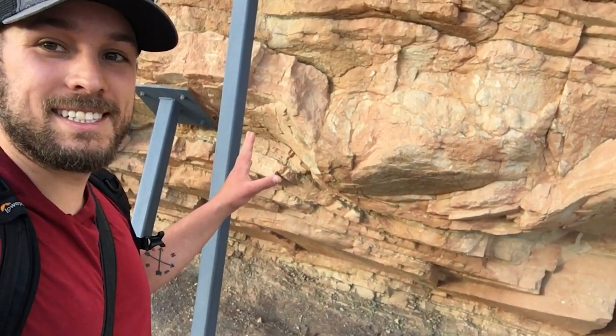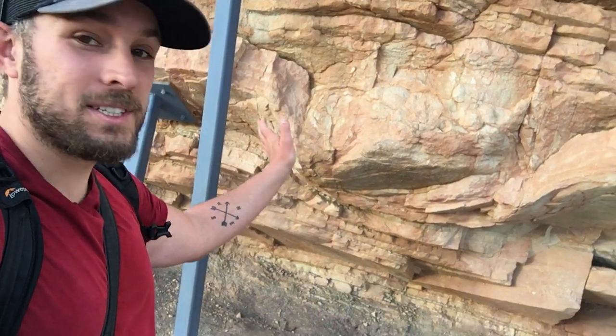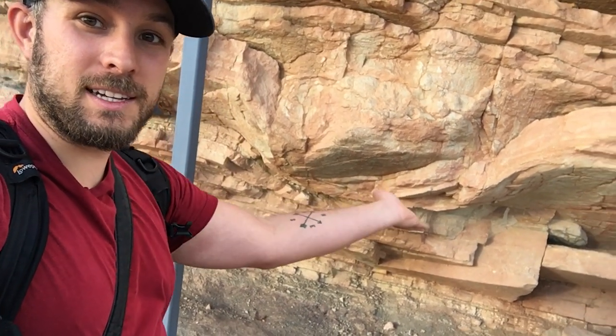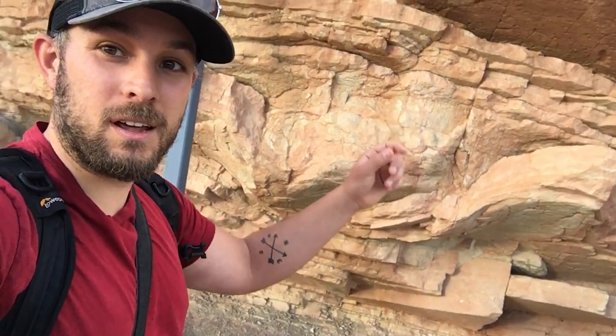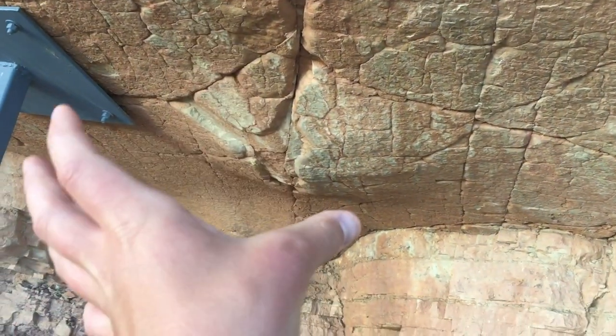So right here is what they think is a dinosaur bulge. A Brontosaurus stepped right here and pushed all this down, so you can see it curve down. There's another bulge. The idea is that the dinosaur stepped right there, pushed the mud down, and then it hardened.